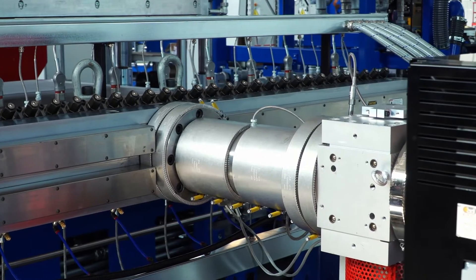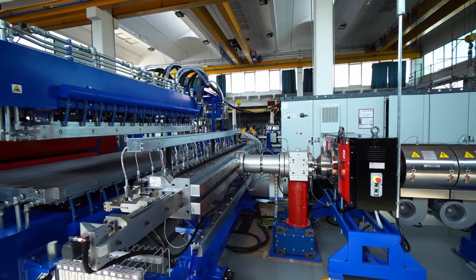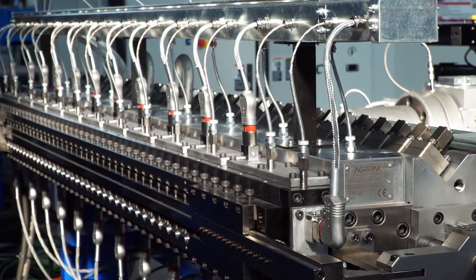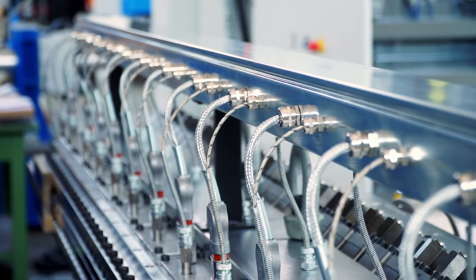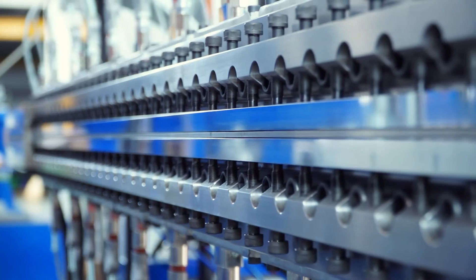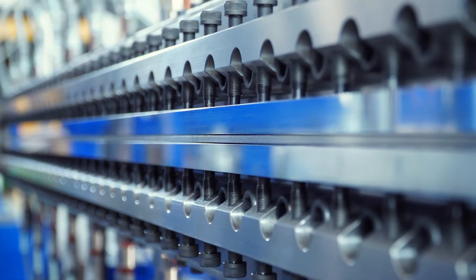The static mixer optimizes the mixing of raw materials, allowing homogenization of the temperature of the molten plastic mass. The extrusion T-die is equipped with an exclusive motorized system for automatic adjustment of the sheet width. By simply changing the die lip, it is possible to produce thicknesses from 2 to 25 mm with different geometries.